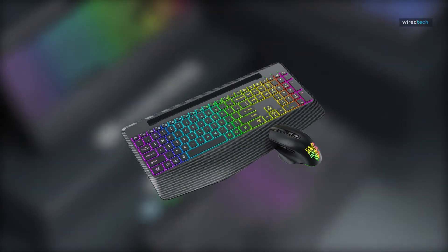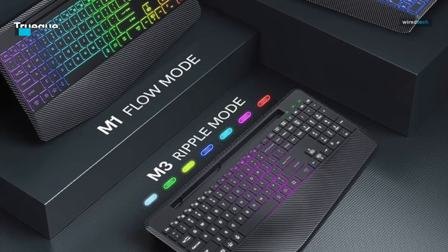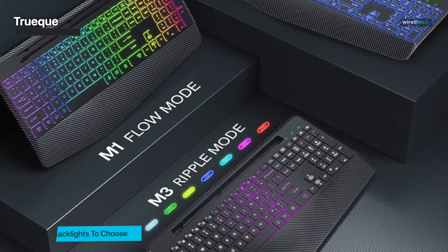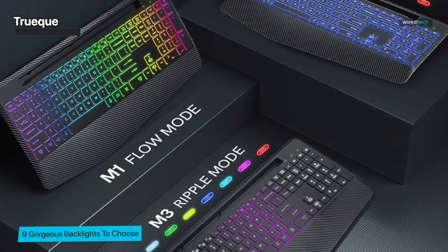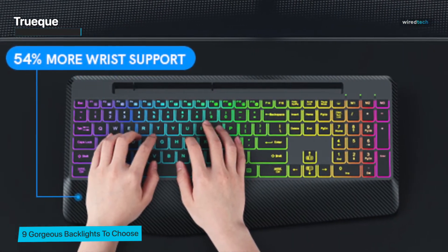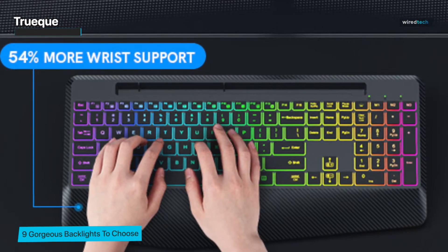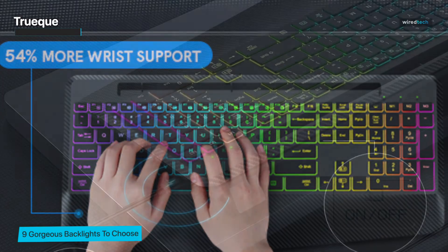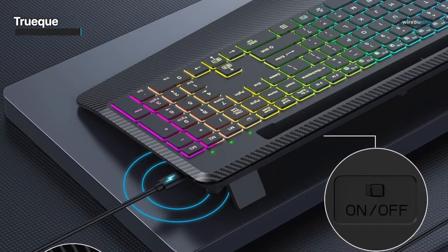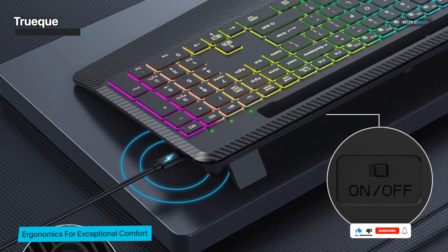Moving on to a keyboard and mouse combo designed with your comfort in mind: the TrueCue wireless keyboard and mouse set. This bundle offers a comprehensive package that goes beyond just typing — it's about enhancing your overall computing experience. The TrueCue wireless keyboard boasts a whopping nine color backlight options, giving you the flexibility to choose the lighting that suits your mood or environment.